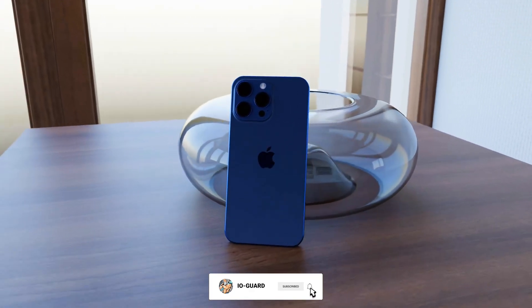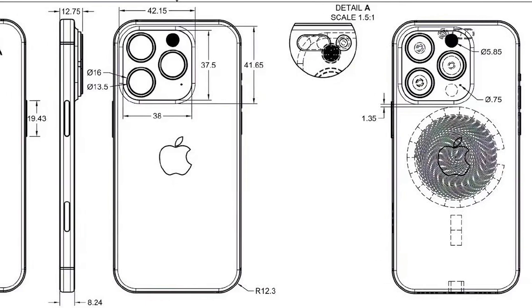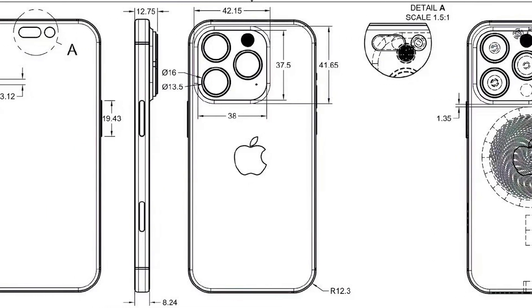Like the Apple Watch Ultra, the iPhone 15 Pro models are expected to have a titanium frame instead of stainless steel.